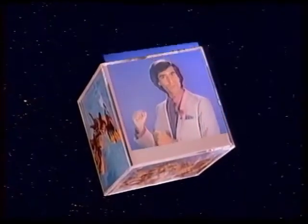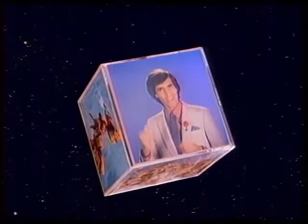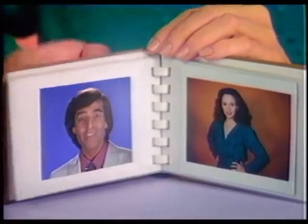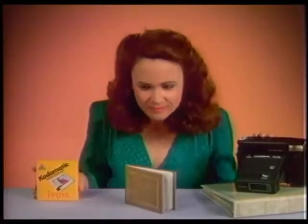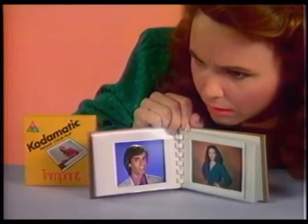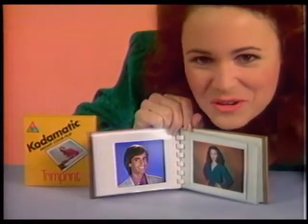You can trim it. It's so thin you can put it where you couldn't put an ordinary instant picture. You can show it off. You can do all kinds of things with it that you can't do with an ordinary instant picture. Here with the new Codomatic Trimprint Instant Color Film, anyone can do extraordinary things. But Trimprint is only for Codomatic Instant Cameras — only from Kodak.